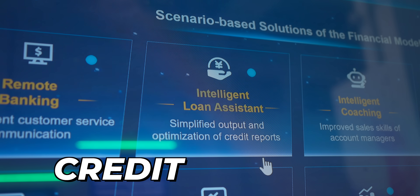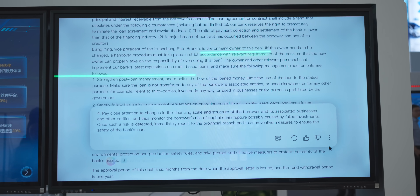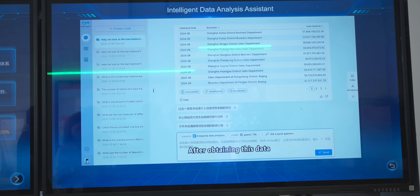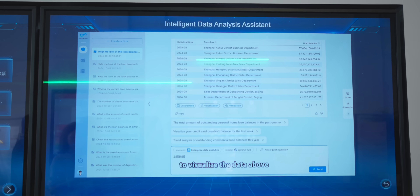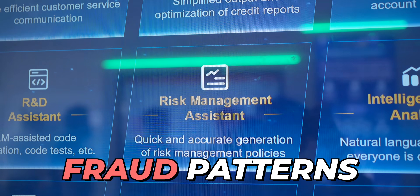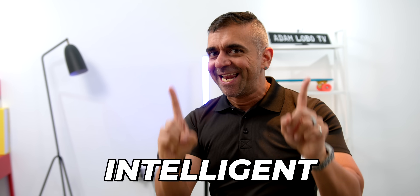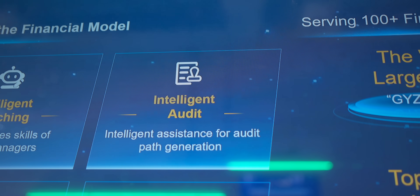First would be the Intelligent Credit Assistant, which streamlines lending with faster approvals and smarter risk monitoring. Second is Intelligent Data Analysis — a unified data lakehouse for hyper-personalized marketing and predictive trends. Next is the Risk Control Strategy Assistant, which smartly catches fraud patterns that traditional systems miss. Finally, there's the Intelligent Audit, which can scan millions of transactions for compliance or fraud issues in just seconds compared to before.